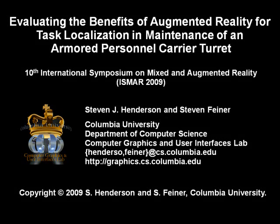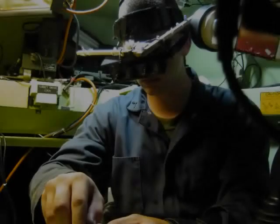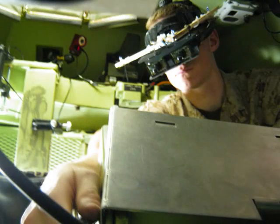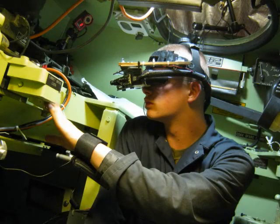In this video, we demonstrate our augmented reality prototype for assisting mechanics with maintenance and repair. We developed the prototype to support United States Marines performing maintenance inside an LAV-25A1 armored personnel carrier. A user study examining Marines using our prototype in an actual LAV-25 found that our approach allowed mechanics to locate tasks more quickly and resulted in less overall head movement compared to two baseline conditions.